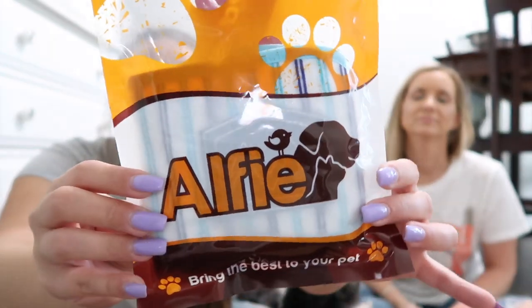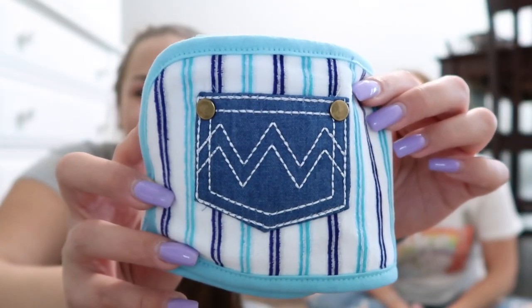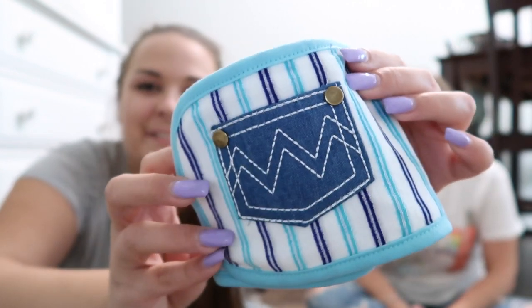The first thing we got from Chewy is this Alfie mail wrap cover. It looks like a burp cloth honestly. Here is the wrap cover — it's a reusable, washable diaper wrap. If you guys know, you've probably watched Charlie run around — he has a diaper on. We just like him wearing that so he doesn't mark anything, because boys have a bad habit of trying to mark stuff.